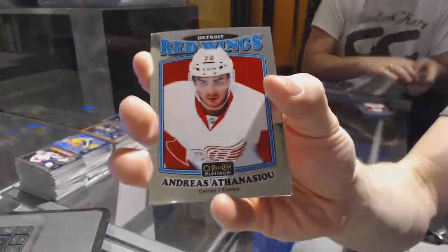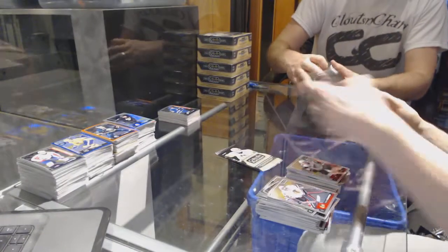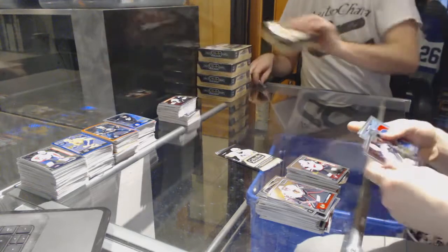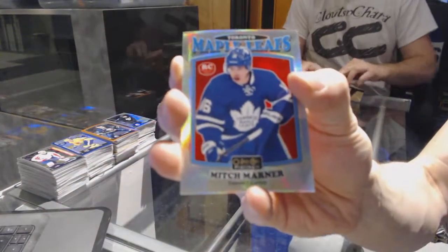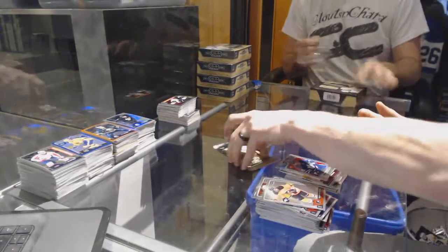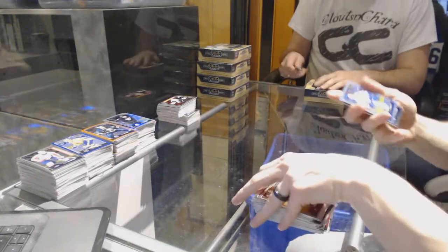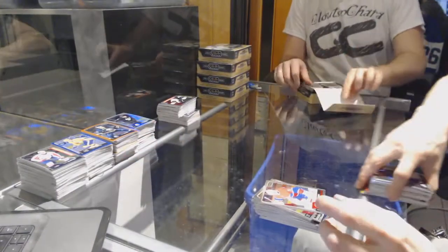We've got a retro for the Red Wings, Andreas Athanasiu. And a marquee rookie for the Coyotes, Dylan Strom. We've got a retro rookie Rainbow for the Toronto Maple Leafs, Mitch Marner. And we've got a rainbow for the Leafs, Leo Komarov. And a marquee rookie for the Lightning, Braden Point.